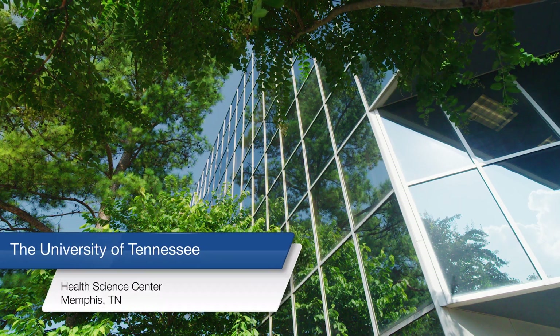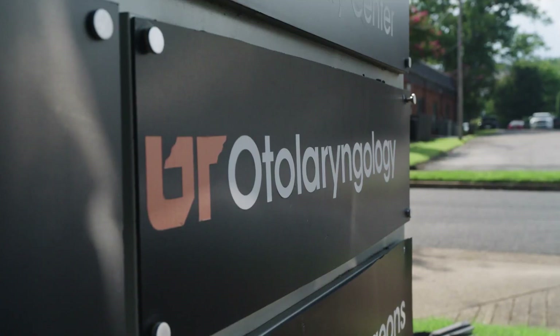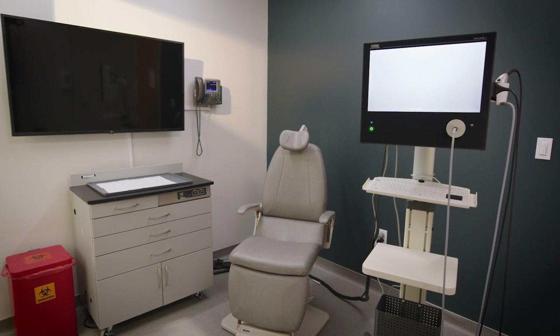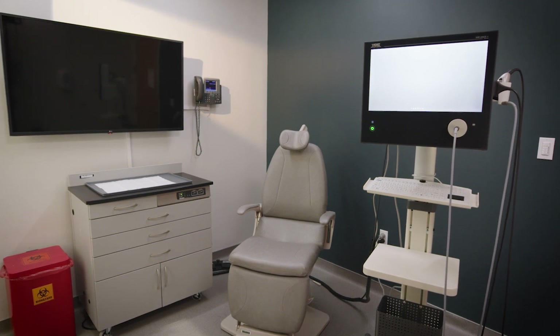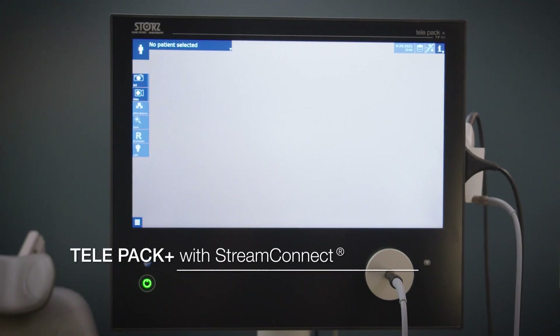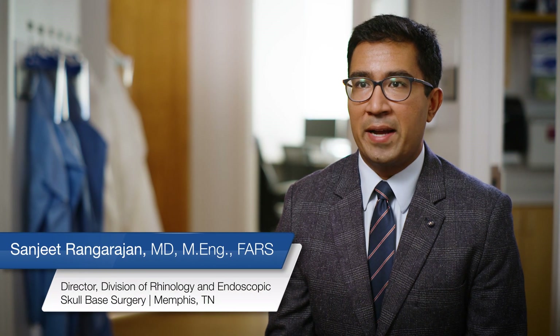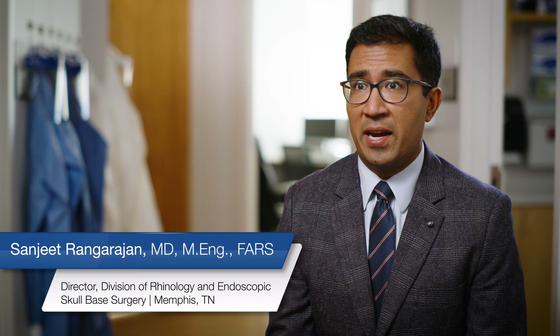All hospital systems and practices should have visualization solutions that allow the integration of care across the entire continuum. This includes visualization from the office to the operating room and back again. The TelePak Plus has really allowed us to take our practice to the next level by truly enabling Anywhere Care.